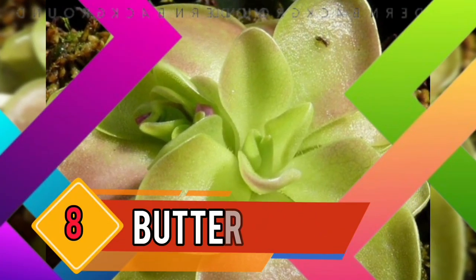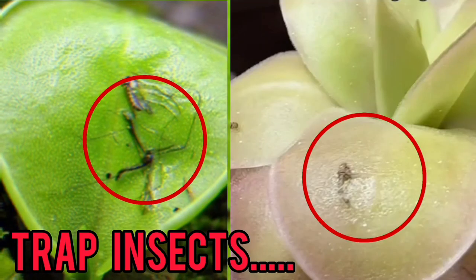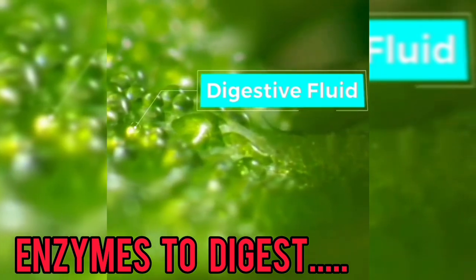Number 8: Butterworts. Pinguicula, or butterworts, have sticky leaves that trap insects. Once captured, the plant secretes enzymes to digest the prey.